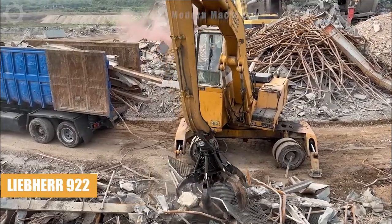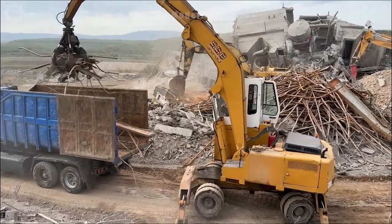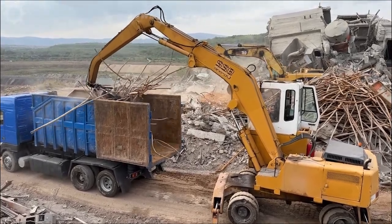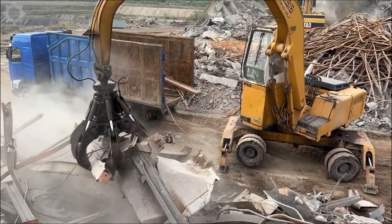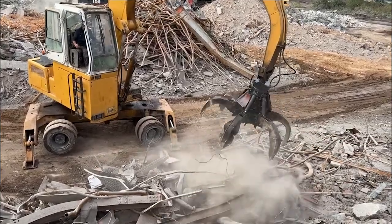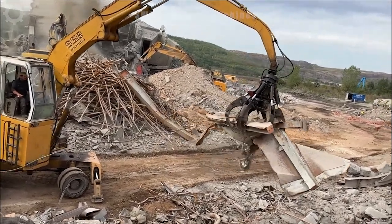The Ebener 922 loads scrap metal efficiently at demolition and recycling sites, demonstrating a loading capacity of approximately 4 to 6 tons per pass. Its precision, versatility and durability make it a reliable and effective choice for metal recycling operations, underscoring its important role in sustainable processing and recycling of materials at demolition sites.